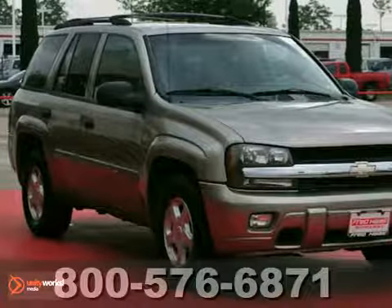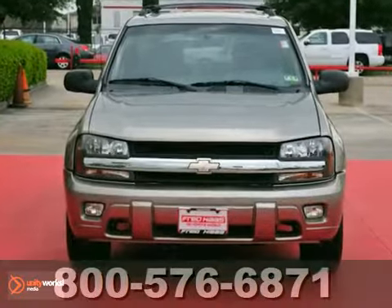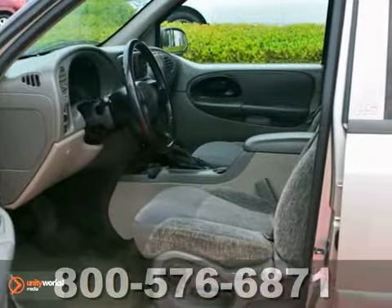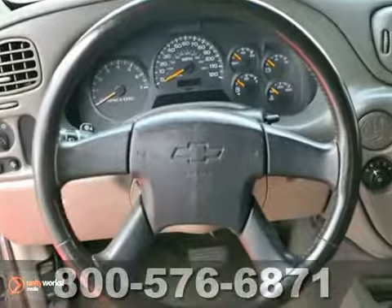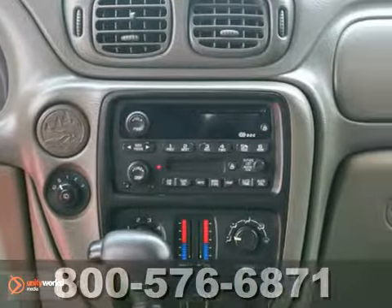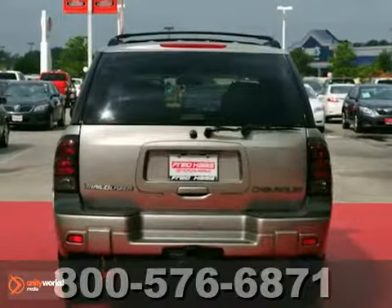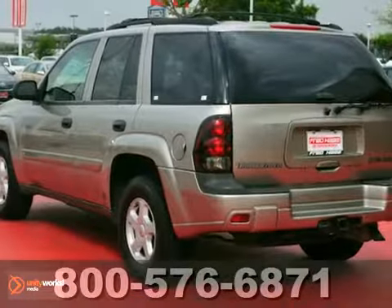We think you'll like this dealer-maintained 2002 Chevrolet Trailblazer. It's very nice, and it has a free and clean CarFax. It comes equipped with four-wheel anti-lock brakes, OnStar, and dual-zone air conditioning. The CD player and power locks and windows make this Chevrolet hard to pass up. Come in and take a look for yourself.